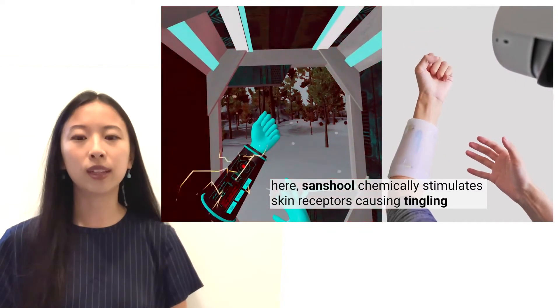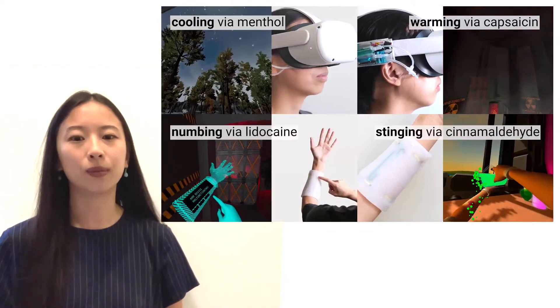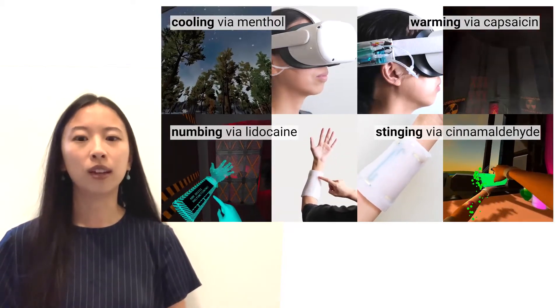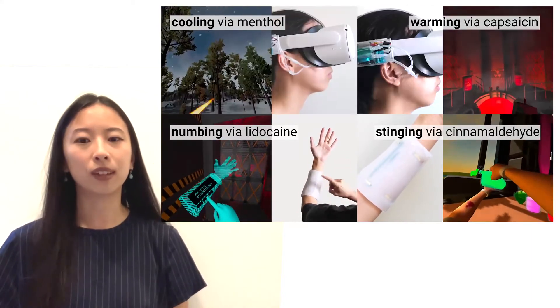Specifically, we use the chemical Sanshool to create a tingling sensation. Our chemical approach allows for a wide variety of other sensations too, such as cooling, warming, numbing, and stinging.